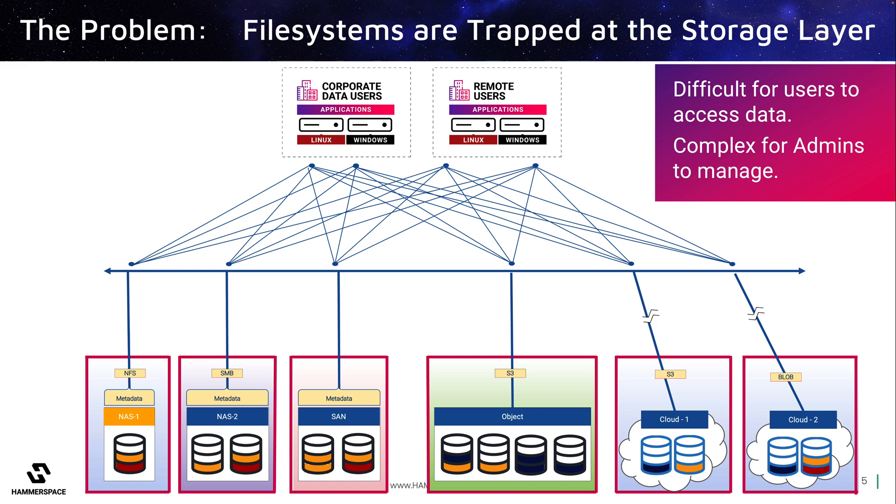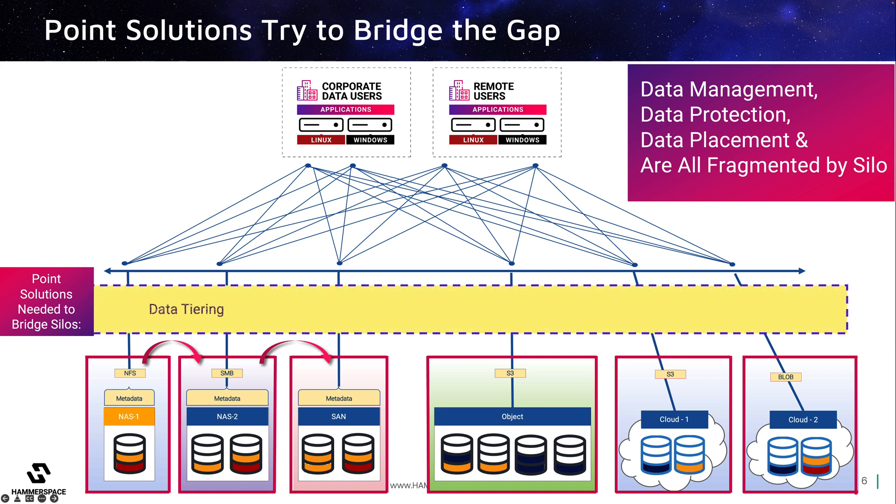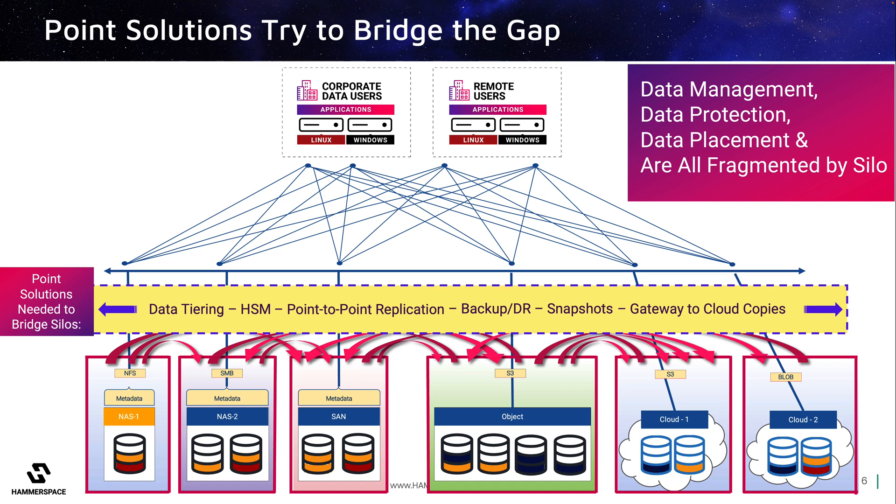This becomes a huge problem for enterprises. It leads to what is often called data, or storage gravity, where it becomes too disruptive to migrate data to another storage type, or certainly adds complexity when enterprises have no choice but to manage copies across multiple platforms and locations. To deal with this, storage administrators often deploy point solutions, which become a kind of band-aid to bridge the silos — whether for copying data off of primary storage to other storage types, or via gateways to the cloud or remote locations — each of these point solutions becomes an administrative burden and adds cost.